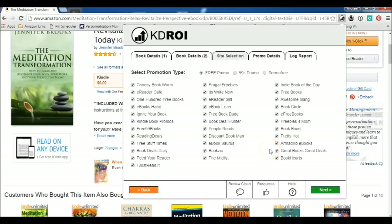The next step is to select what kind of promotion you're having. Permafree means permanently free. Then you have your 99-cent promotions and your free promotions. Once you've decided, you can see the 34 websites to which it will submit your book, then you click next.